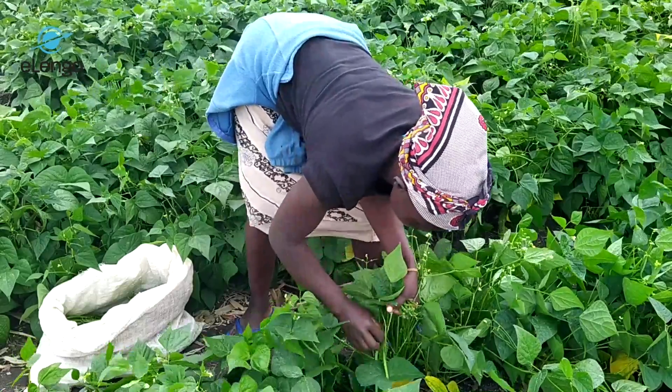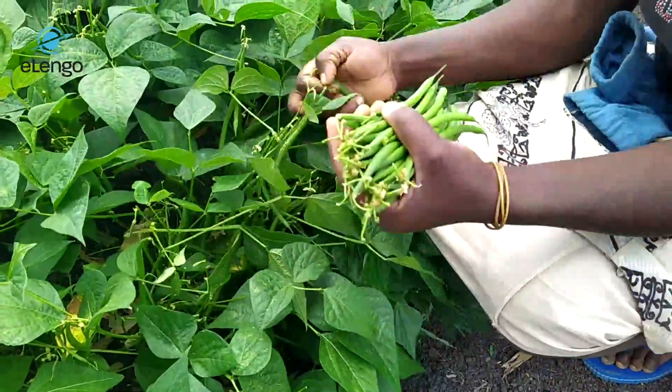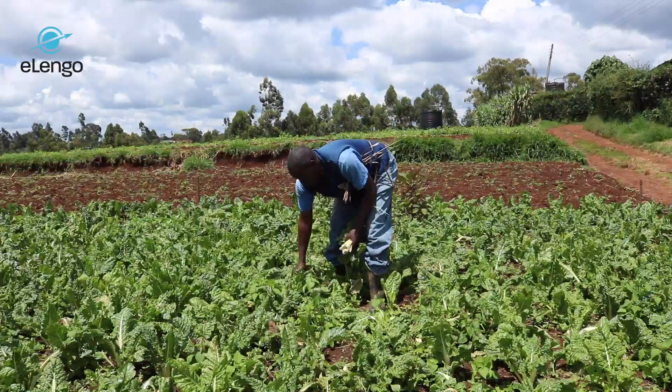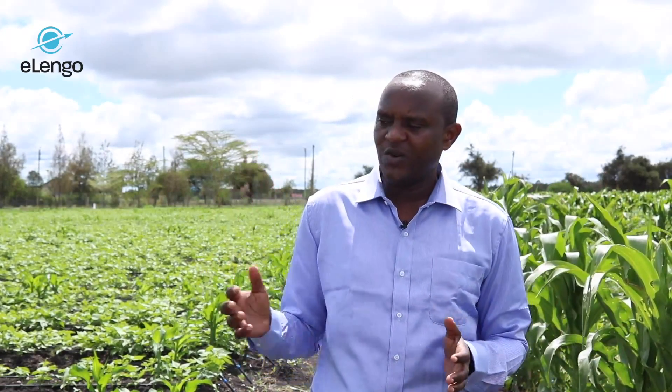Farming is an agribusiness that you can view like any other business. In my 13 years, I've been able to visit farmers doing different kinds of crops. They have been doing different kinds of irrigation — some rain-fed, some doing furrow irrigation, and some even doing drip irrigation.